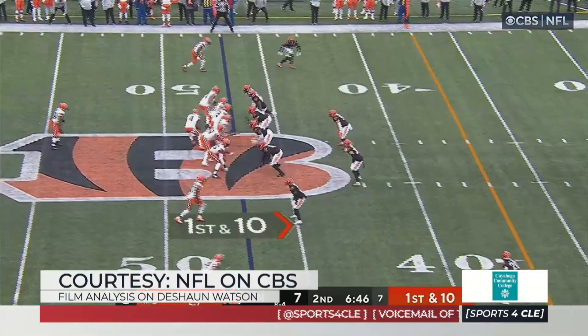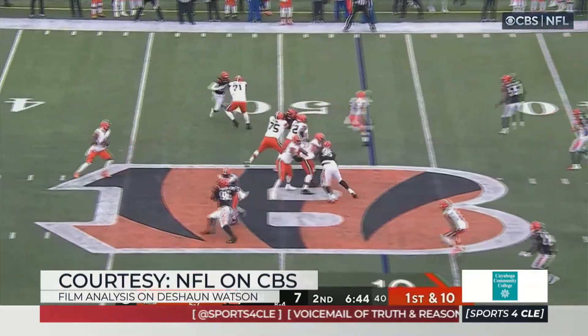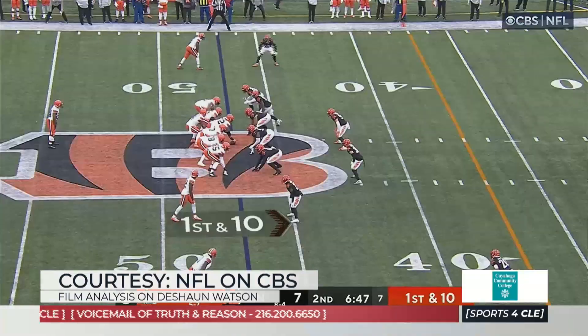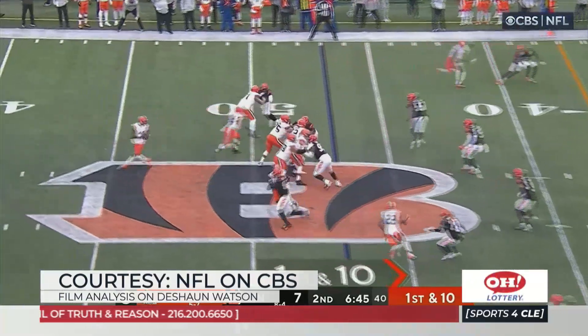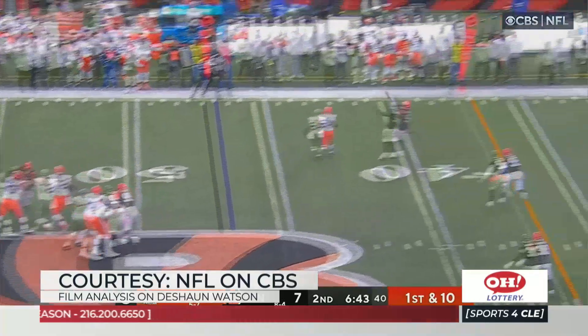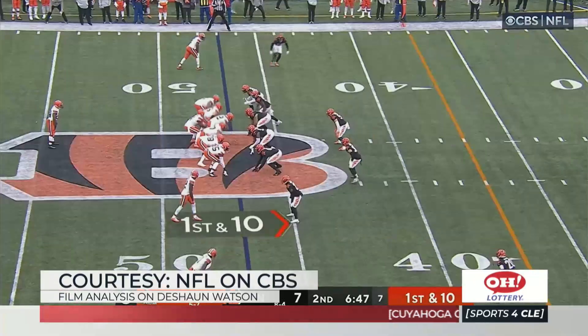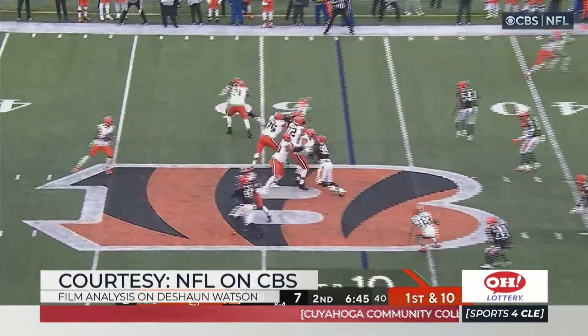All of his arm talent — everybody talks about the velocity of the ball. But if you look at Brady, or if you go back to Joe Montana, these guys that don't have elite arms — which Watson does — it's the timing and recognition that allows you to have the arm talent, because you get the ball where it's supposed to go. So this is just off play action, this is a knowing where you're going.